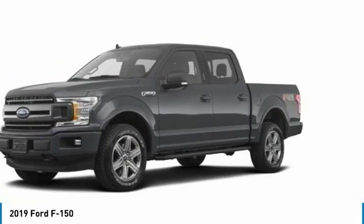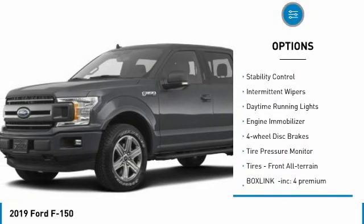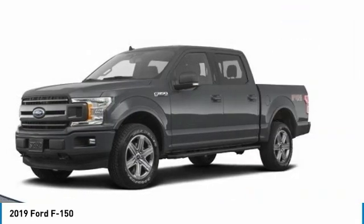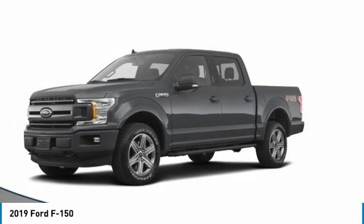Here are some of this vehicle's great options: four-wheel drive, brake assist, traction control, stability control, intermittent wipers, daytime running lights, engine immobilizer, four-wheel disc brakes, tire pressure monitor, tires — front all-terrain.